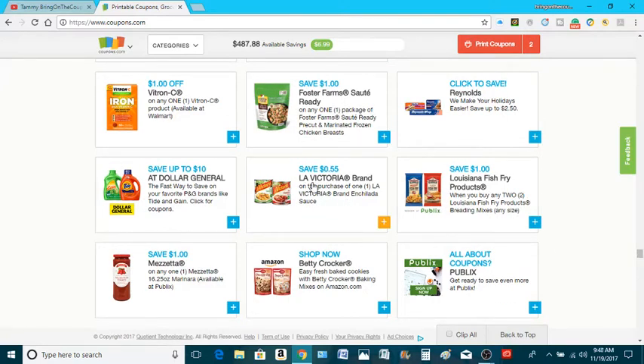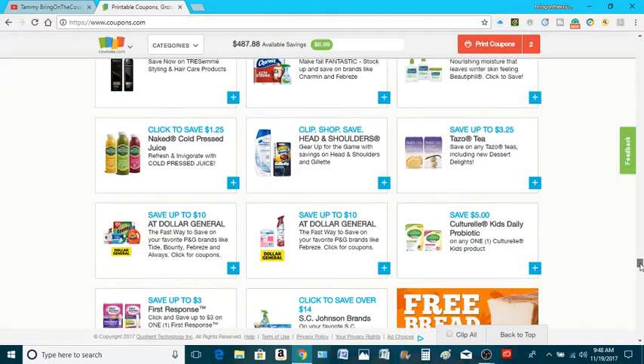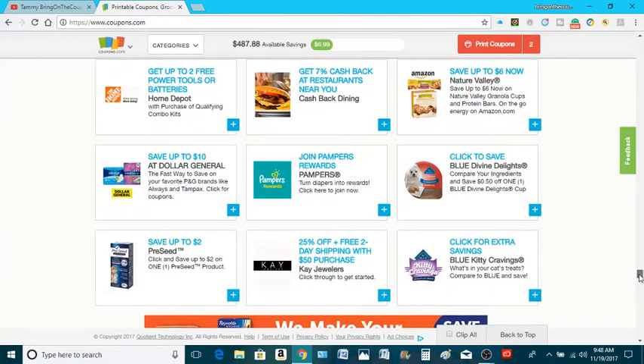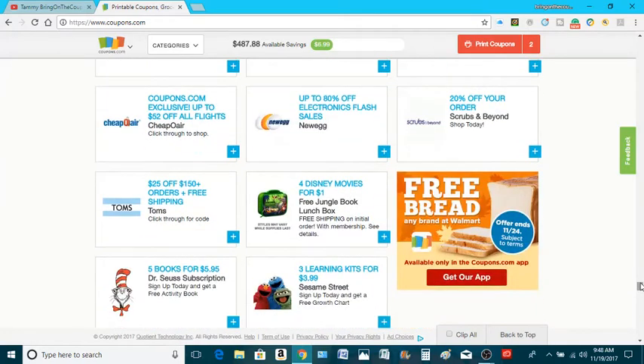Enchilada sauce, Lavatoria brand — $0.55 off of one. There's not a whole bunch of stuff in here for me, but you might be clicking away. And I believe we're getting down to the end.